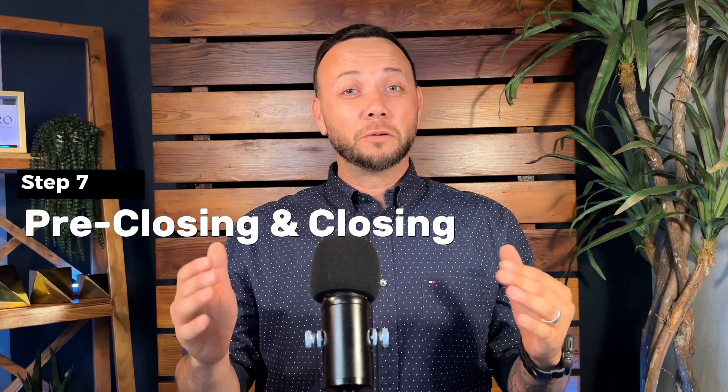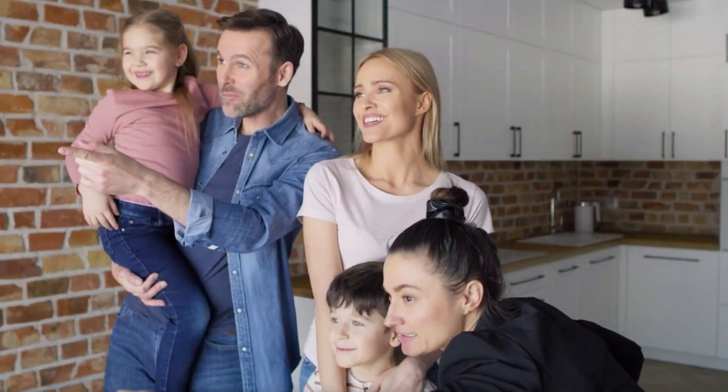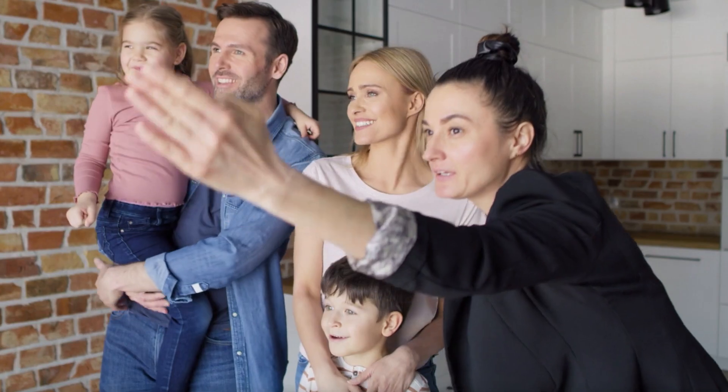Step number seven is pre-closing and closing. You'll perform one final walkthrough of the property, make sure all repairs were completed, sign your closing documents, and then — congratulations — receive your keys to your brand new home. First-time home buyer, congrats, you made it. Welcome home.